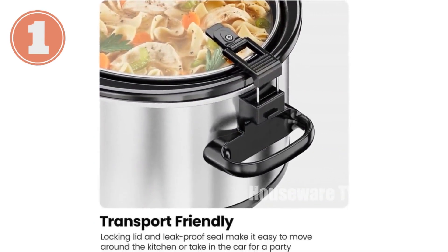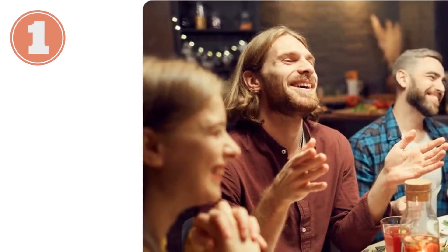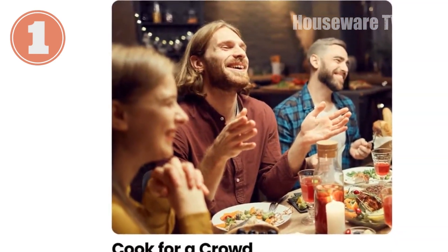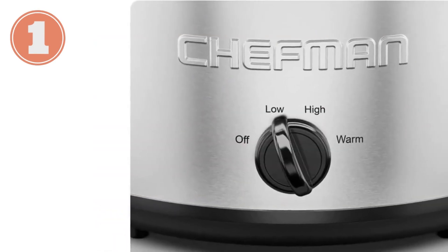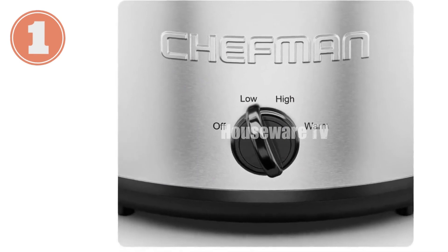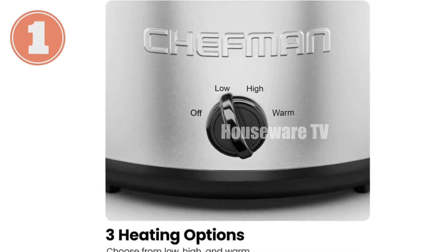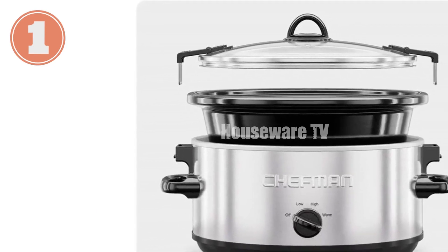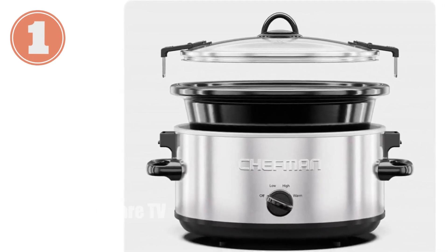With a spacious 6-quart capacity, you can effortlessly prepare generous portions for up to several people. Choose from three versatile temperature settings to cook, simmer, or serve your creations. The removable ceramic crock is dishwasher-safe for effortless cleanup, saving you time and effort. Its sleek stainless steel finish adds a touch of sophistication to your kitchen counter or buffet table.